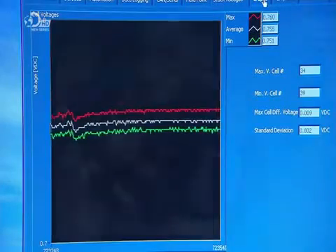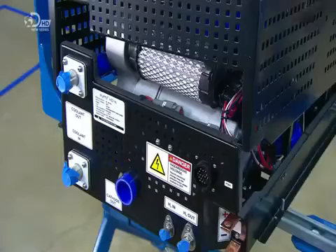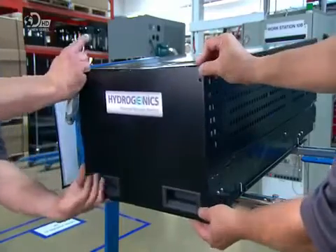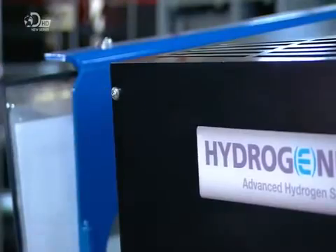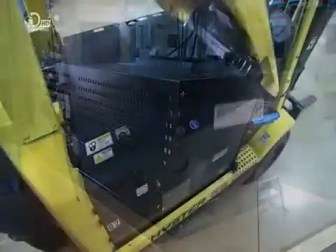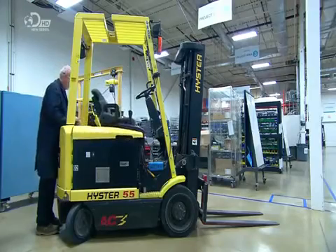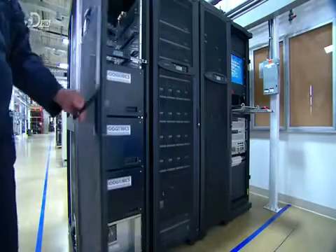Once it passes every test, technicians perform a final visual inspection and then install the sheet metal cover. The hydrogen fuel cell engine is now ready to be delivered to the customer and installed in the machine it'll be powering. Whether running a vehicle like a forklift or powering computer servers, the only by-product is waste heat and water, which is why hydrogen power is clean energy.